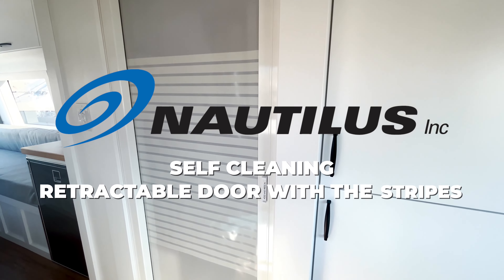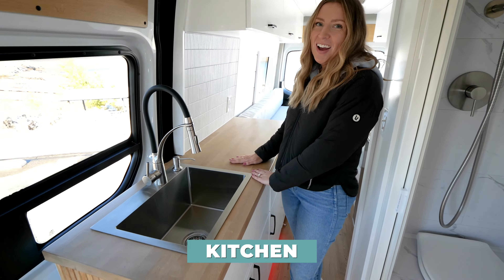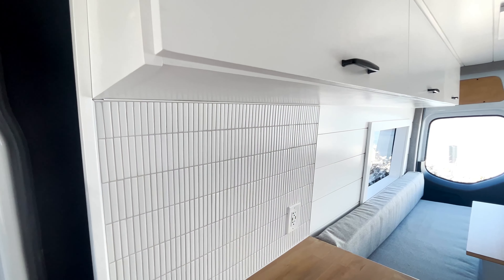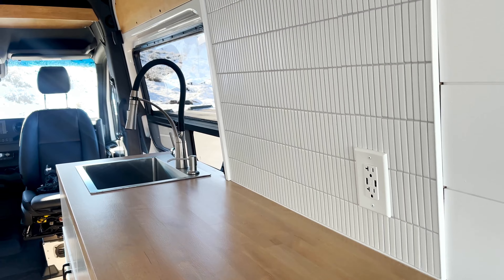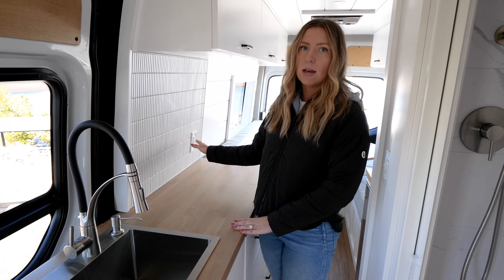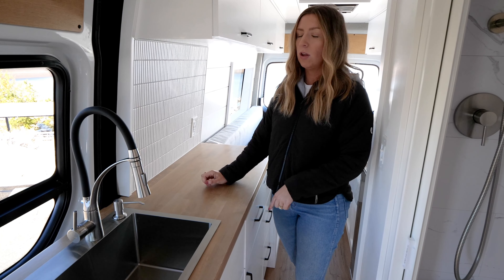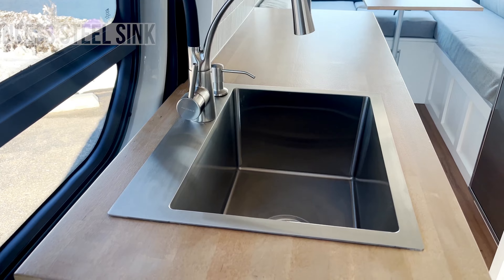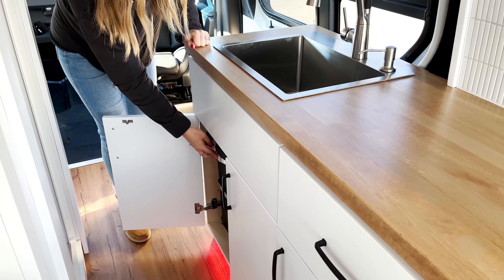We also have a Nautilus self-cleaning retractable door with the stripes. Next up is the kitchen — OG style with the butcher block, the golden oak butcher block, which turned out beautifully. This client loves to cook and really wanted the butcher block. I love the tile she picked out — a different style than we've done before, vertical little guys with gray grout, turned out very nicely. She has an outlet in her kitchen for her induction cooktop, which is stored in the drawer below. We also have a huge stainless steel sink with a nice soap dispenser and one of our favorite faucets, plus a pullout trash and recycling system underneath.